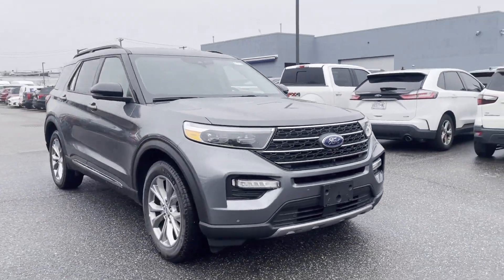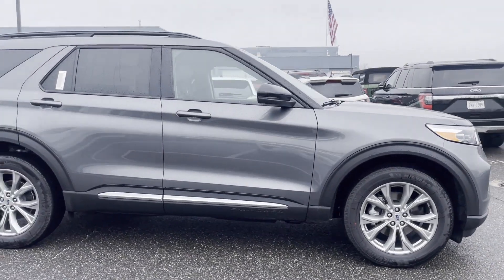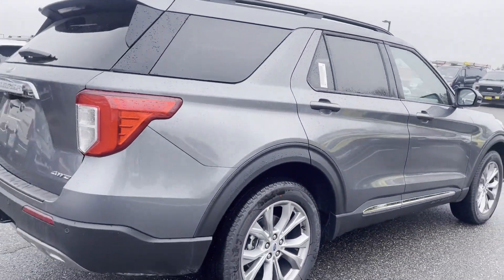2023 Ford Explorer. This SUV offers space as well as power and performance. Enjoy the many extra comfort and convenience features included,